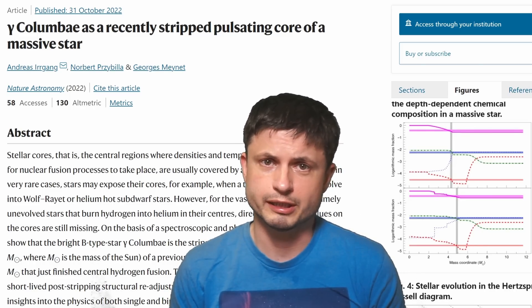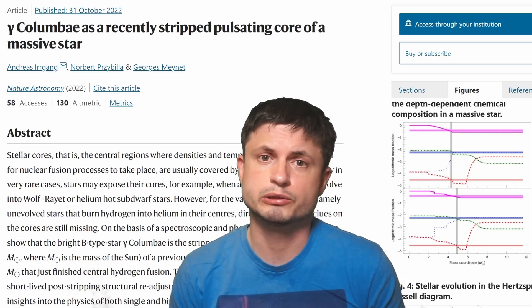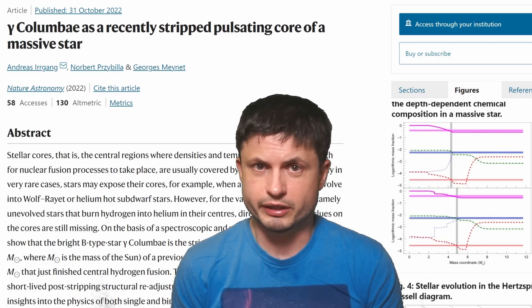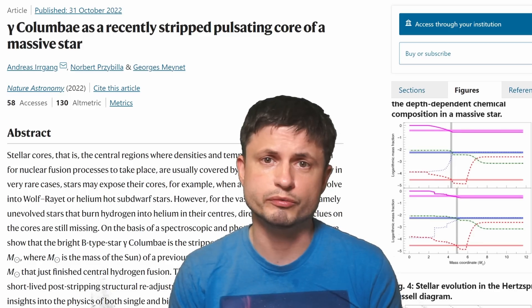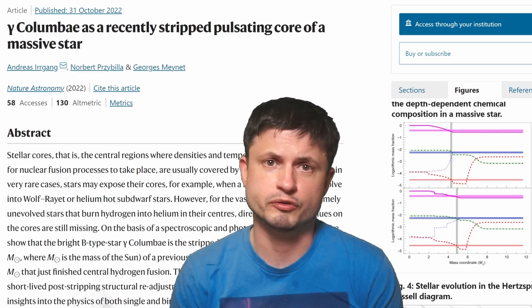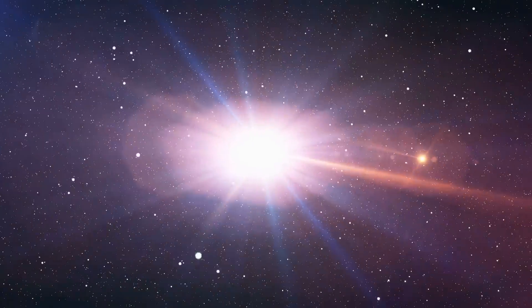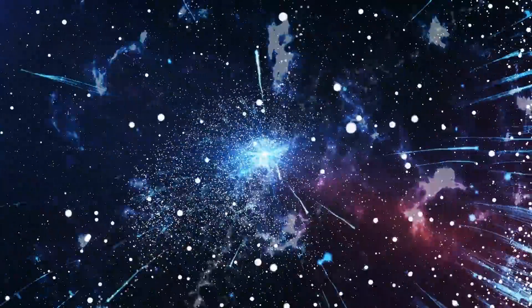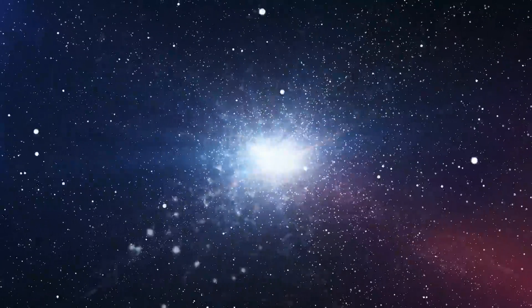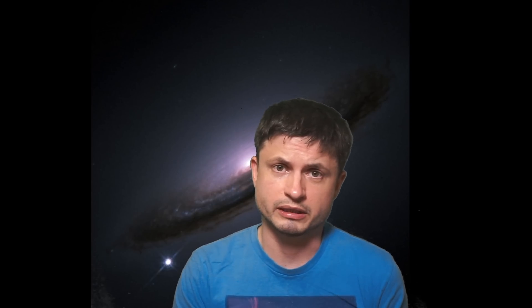It seems to be the first known example of a star system with at least one star referred to as a stripped core star — a star lacking the outer shell that was very likely removed by its partner a long time ago. One day this is going to result in a specific type of supernova, a relatively rare type sometimes referred to as type 1b. To understand why this star is important, let's first discuss supernova classifications, because their names are a little bit confusing.